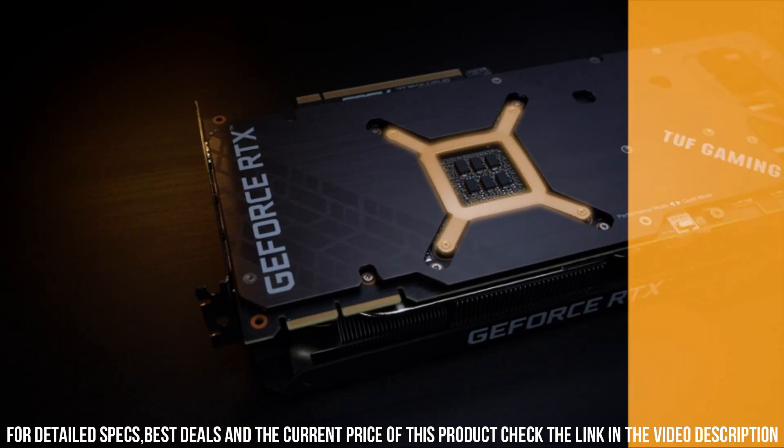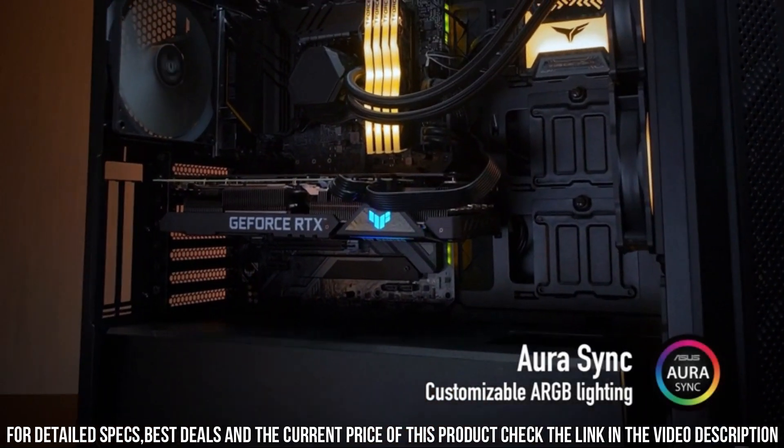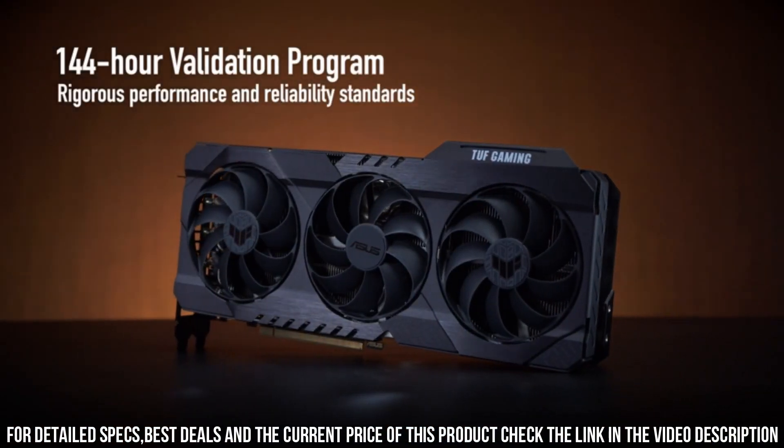Unleash your gaming potential and create breathtaking content with the ASUS TUF Gaming NVIDIA GeForce RTX 3090 OC Edition Graphics Card. It's time to take your gaming experience to the next level.